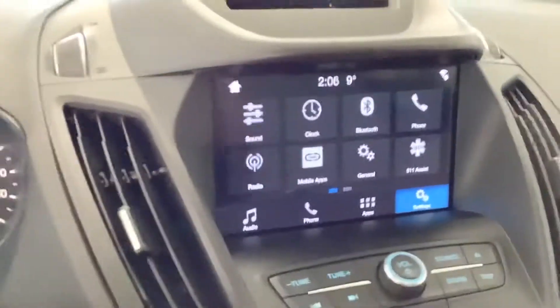You can swipe left — Bluetooth and more. The car is kept in very good condition as you can see.